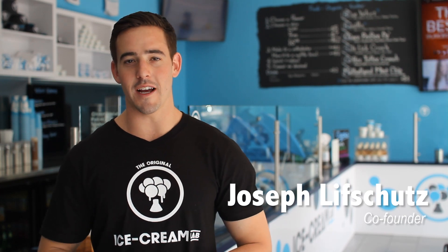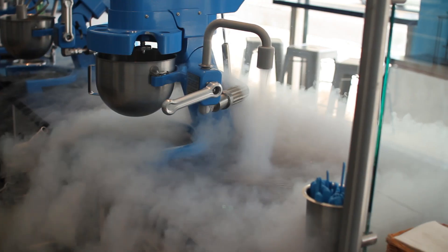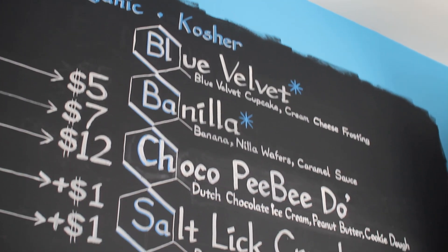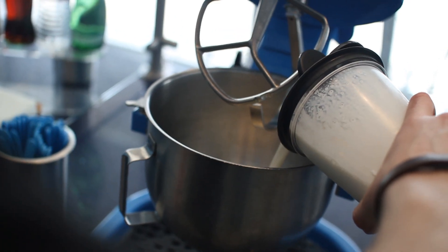My name is Joseph Lischutz and I'm the co-founder of the Ice Cream Lab here in Beverly Hills, California. The Ice Cream Lab was brought to life by myself and Tommy Negan, my business partner, and what we wanted to do was recreate an old product that everybody already loves and cherishes, which is ice cream.